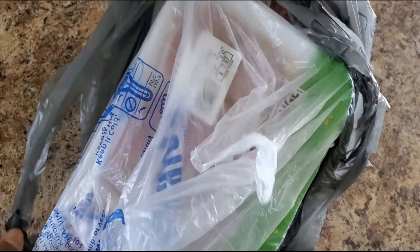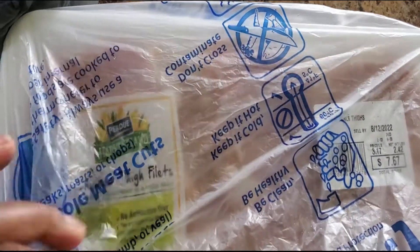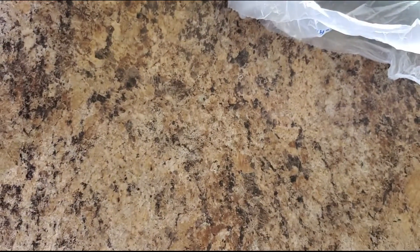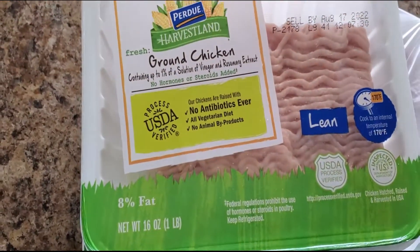Hopping right in — I picked up some boneless skinless chicken thighs. These are super easy to throw in a stir fry and they retain so much flavor. That big pack was $7.67. Then I grabbed two packs of ground chicken — they're not organic but they're the next best thing.